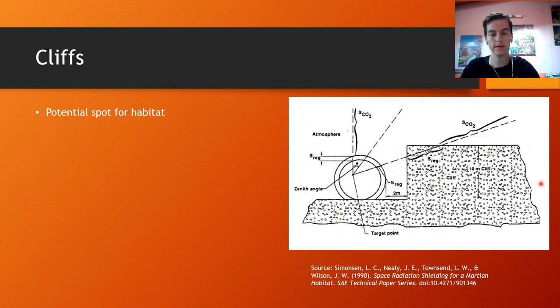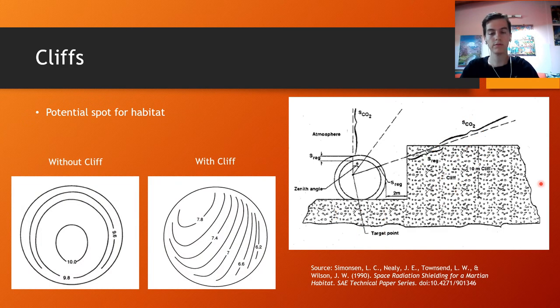All these considerations can be seen in these two graphs, which show radiation dose inside the habitat for a cliff scenario and a cliffless one. The depletion of exposure is obvious in the second figure, and that is attributed to the cliff protection. We get similar results for other terrain features, and for this reason, locations like these are proposed as potential landing sites.